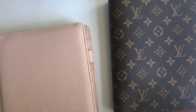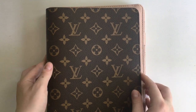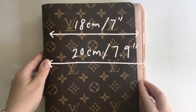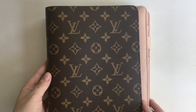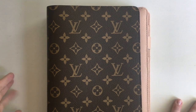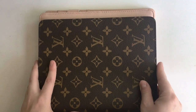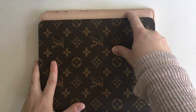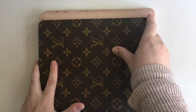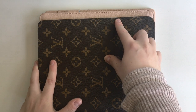I'm going to do a quick comparison of the size of these two desk agendas, using the pink Cloth and Paper agenda so you can see a little easier. The main difference in size: they are both 23 centimeters in height. The Louis Vuitton agenda is slightly narrower in width — about 18 centimeters wide — and the Cloth and Paper is 20 centimeters wide, so that's about a two centimeter difference.